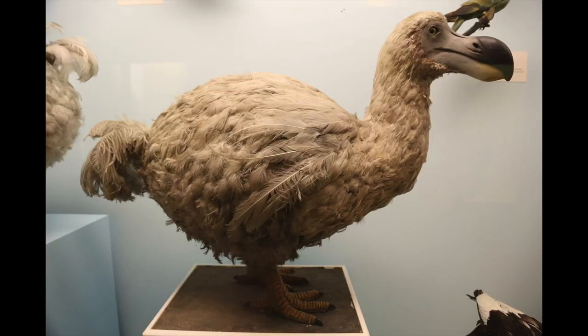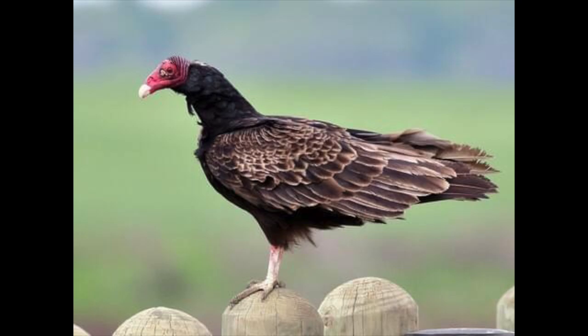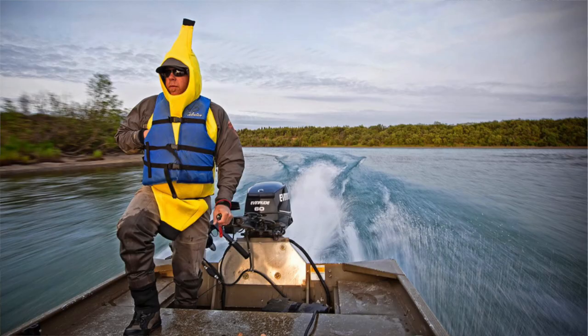Second way to make fish bite — this one is foolproof. If you're bobber fishing, just look away from your bobber. Oh, check out that bird. Oh look, a bald-headed eagle. Oh, I think the fish are rising over there. Is that a guy in a banana suit? Just look away from your indicator — it works every time.